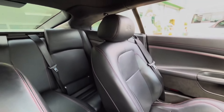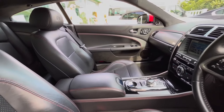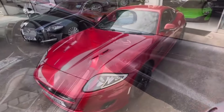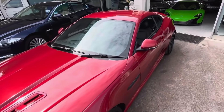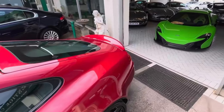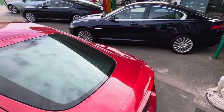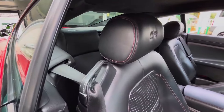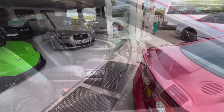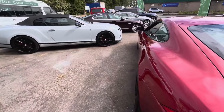That means a 5-litre supercharged V8, 503 horsepower, 460 foot-pounds of torque, fantastic performance — 4.6 seconds, some would say less, to 60. In the case of this car, thanks to having the Speedpack and Blackpack, the Speedpack raises that top speed limiter up to around 175mph — proper supercar performance, and as you heard at the start of the video, a proper supercar soundtrack as well.